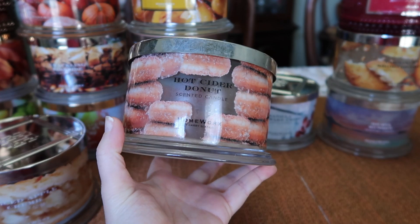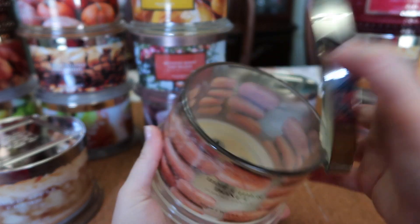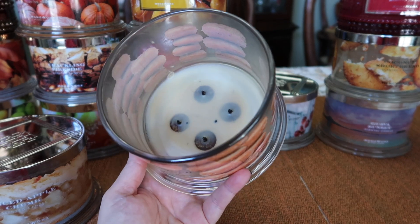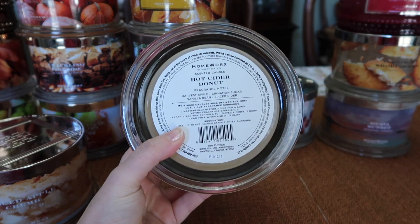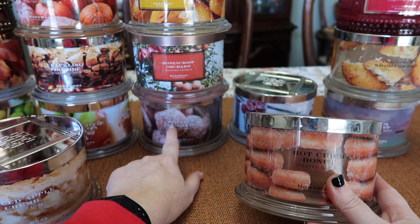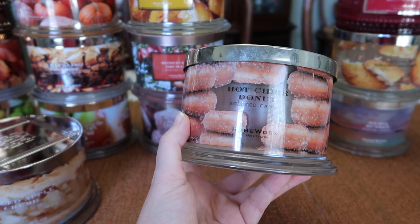Another one of my absolute favorites is Hot Cider Donut — just seeing the picture makes me want donuts. You can see down to the wick clips, it burned itself out. Fantastic burn, also super strong — eight and a half, nine. Love this one so much. The notes are Harvest Apple, Cinnamon Sugar, Vanilla Bean, and Spiced Cider. This one is similar to Sugared Beignets — they sort of have the same bakery note.